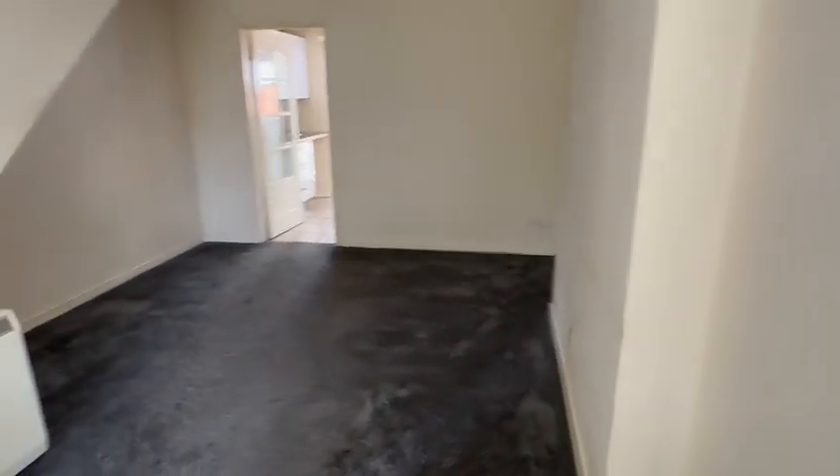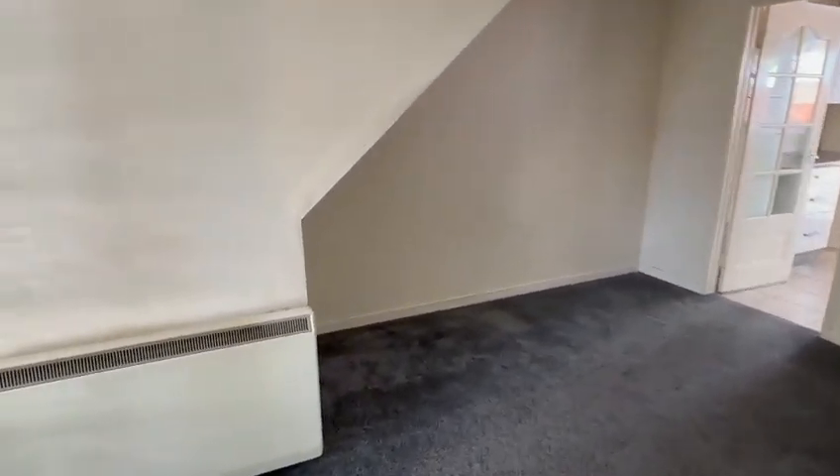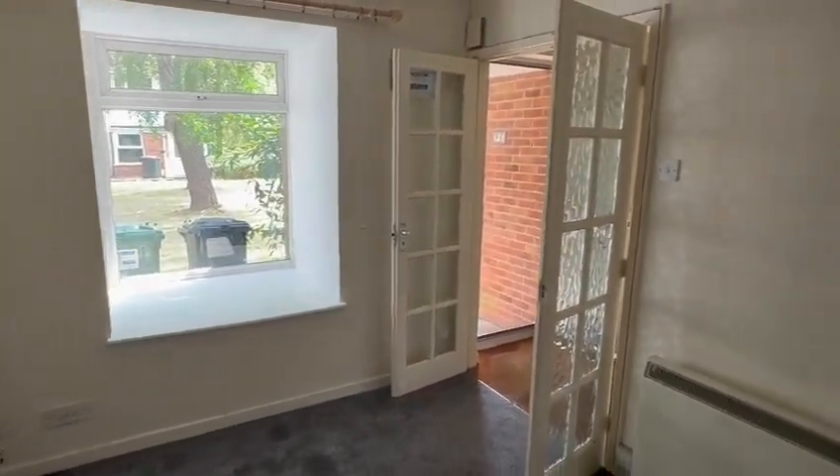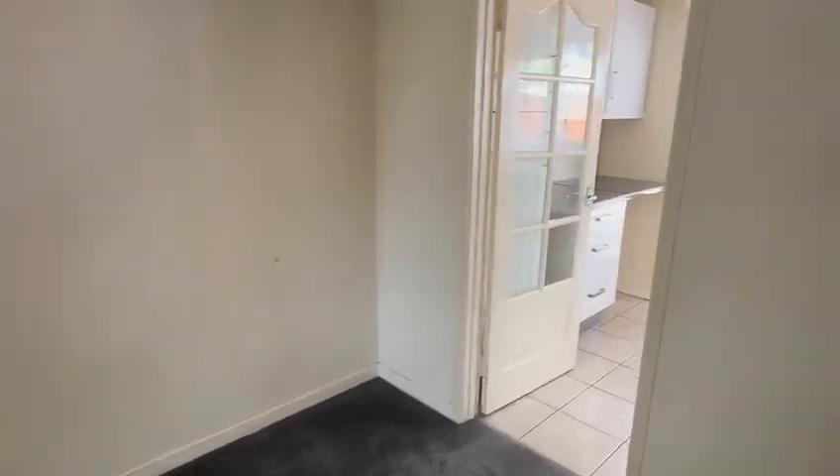A good-sized ample space for the dining table, suite, TV etc. You've got the box double-glazed window there at the front, and then from the living room you have the glazed panel door to the kitchen across the rear.